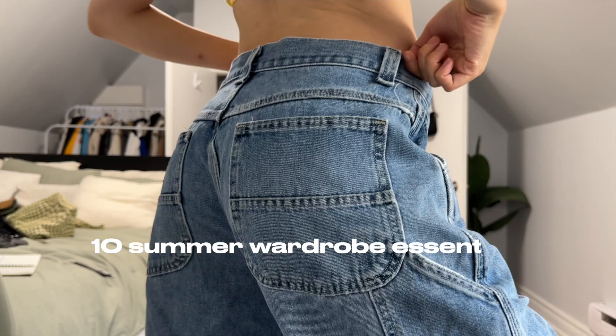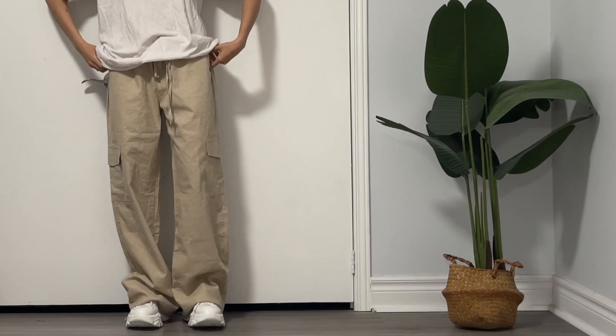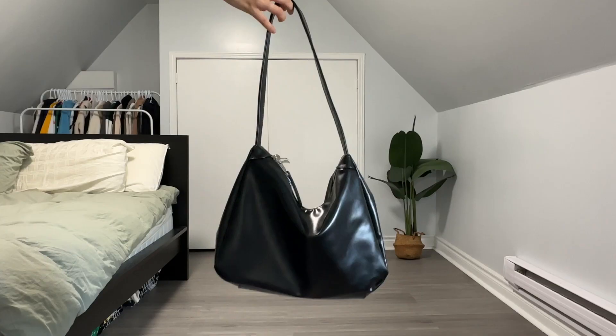Hey guys, welcome or welcome back to my channel. My name is Ainsley Bow and today I will be going through 10 summer wardrobe essentials. We'll be talking about the trends, accessorizing, breathability, and just all the absolute essentials.